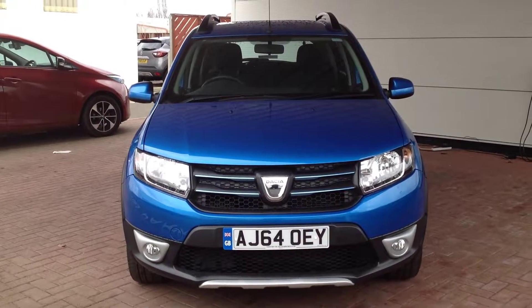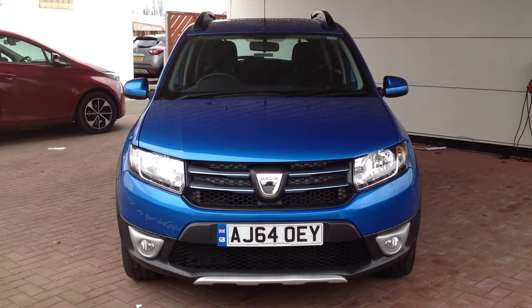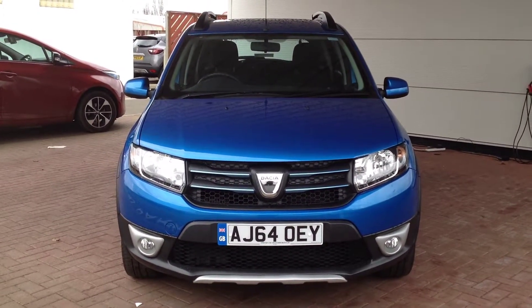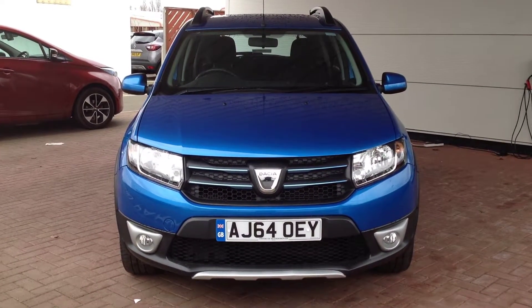Hi and welcome to Smith's Renault in Peterborough. My name is Matthew and I'm going to walk around this Dacia Sandero. It's in the Stepway trim, the 1.5 DCI diesel model, and it's in the Lauriette.